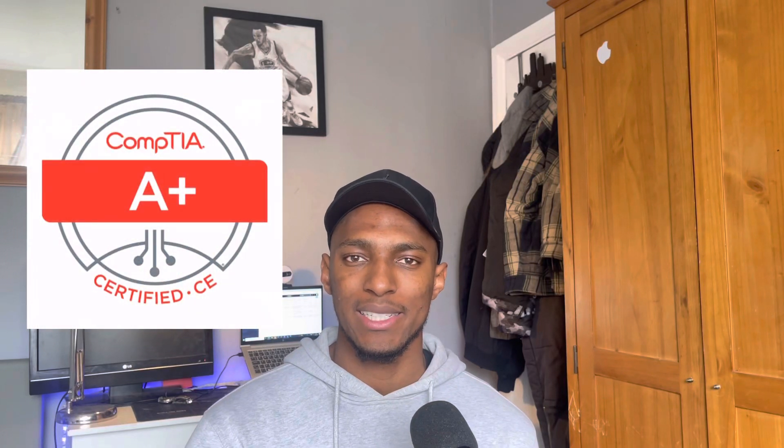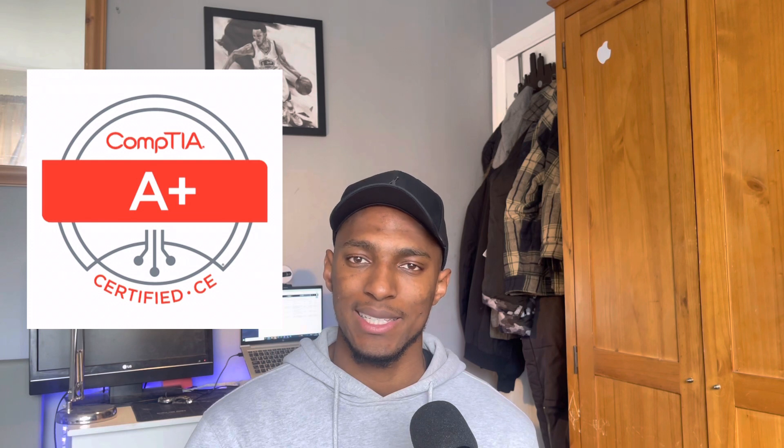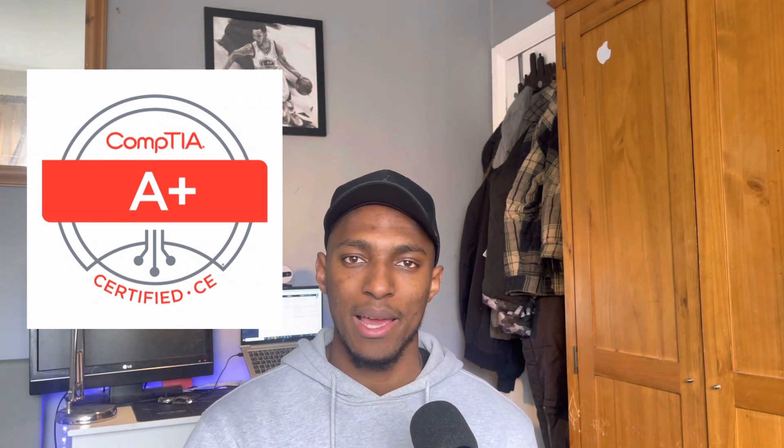The CompTIA A+ certification is designed to help you land entry-level roles in IT by ensuring you know the basics of working with hardware, networking, and computer systems. In this video I'm going to be discussing how the CompTIA A+ has helped me in my interview and application process of getting my first job. Please enjoy!